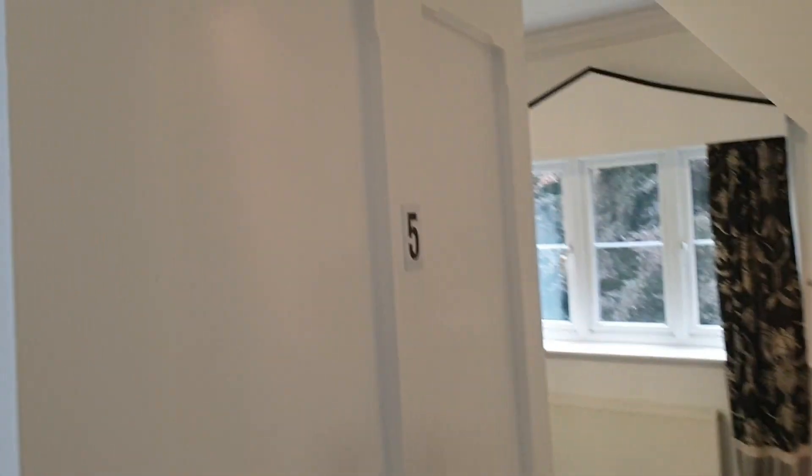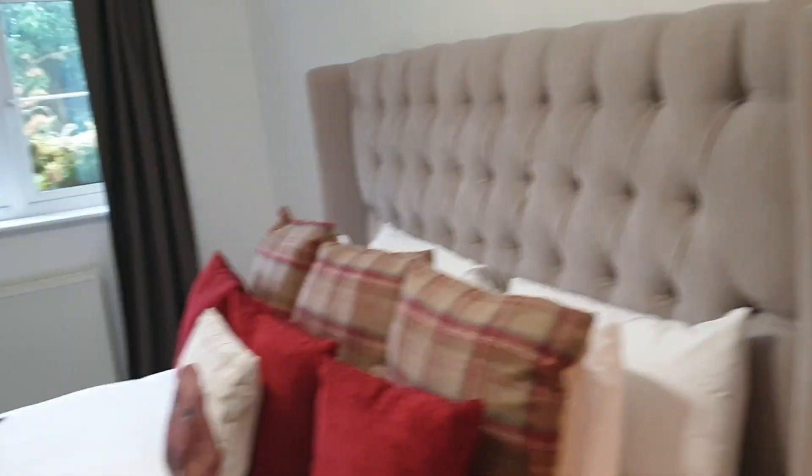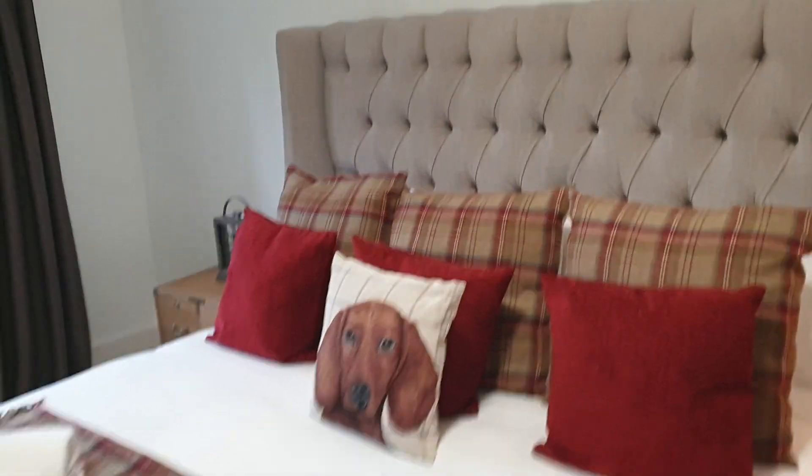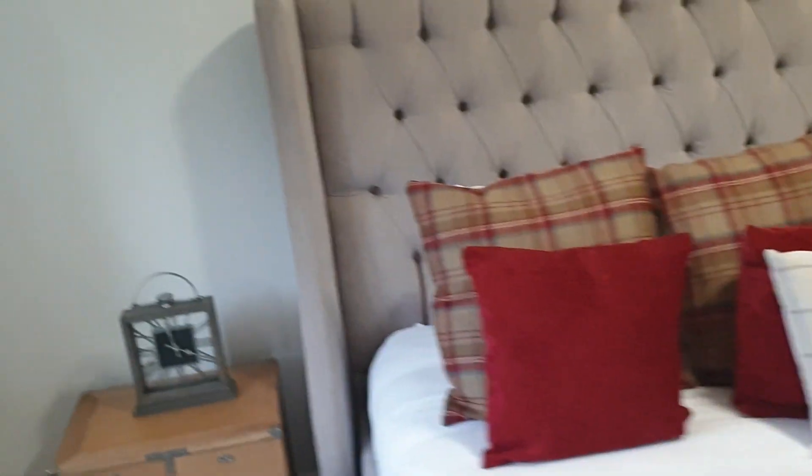This leads to room number five - it's a small double room as well. This is room number four. It's a nice king-size double bed in it.